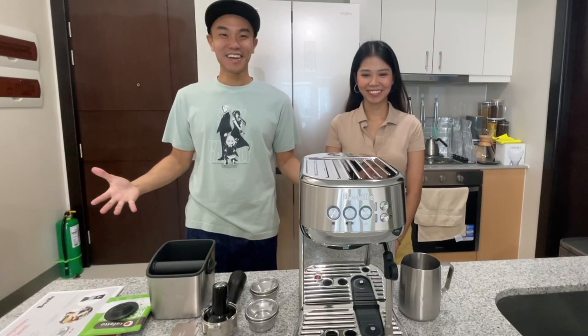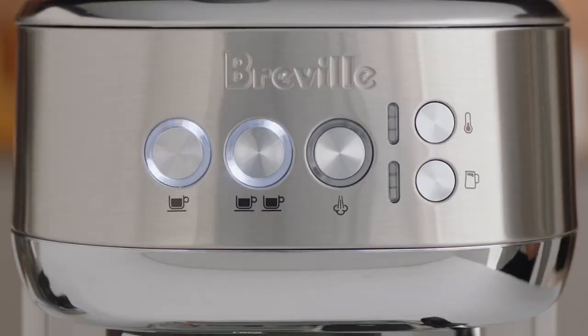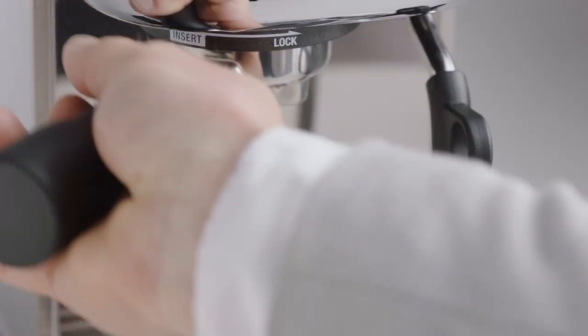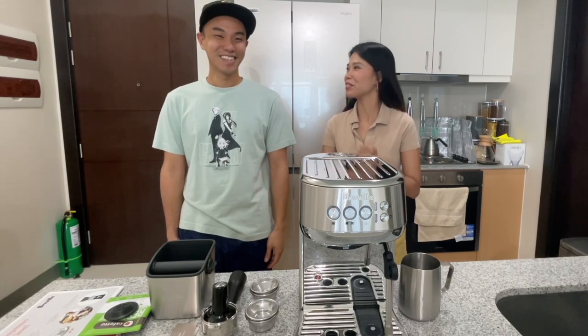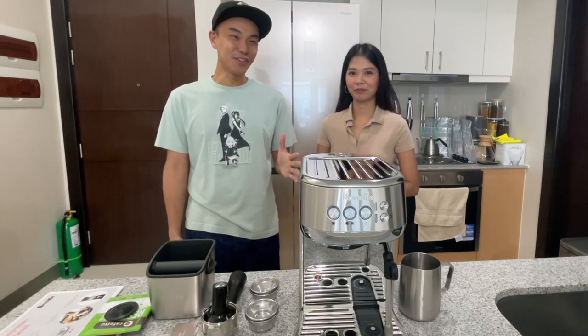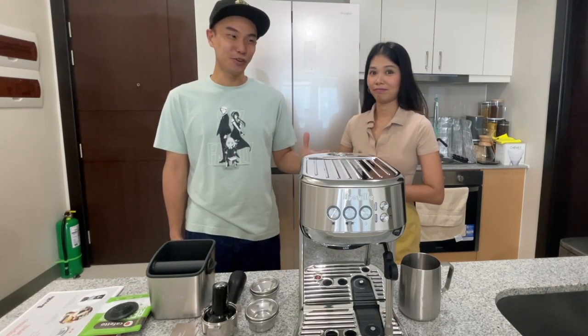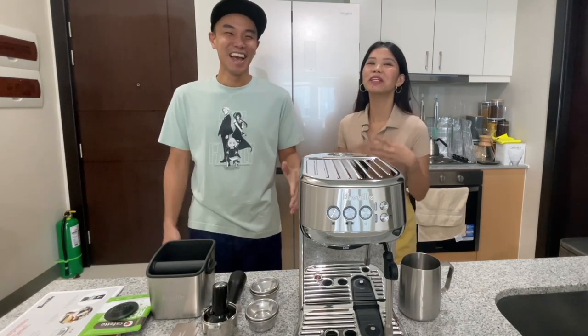Ta-da! And here it is, at long last — the Breville Bambino Plus Espresso Machine. I've been waiting for this my whole life, and today is finally the day! Now before we dive into it and Jenny starts trying to make her very first espresso — I'm very excited for that. Please hurry up.